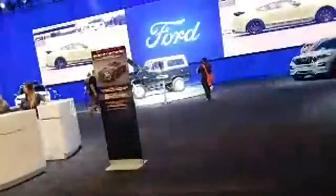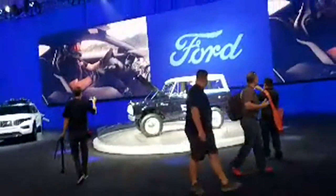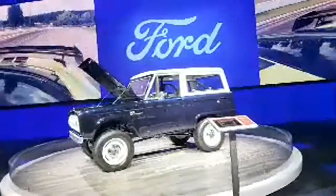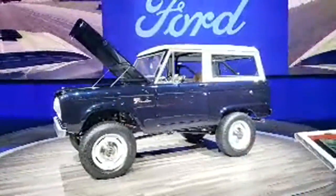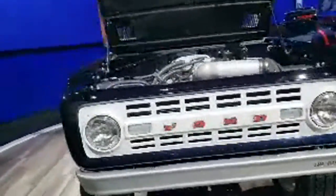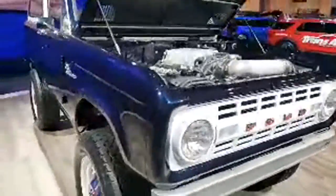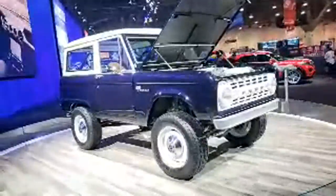Here's another Bronco in the Ford Performance booth — it's immaculate and quite well done. It has an early grille on it with what looks like a supercharger up top. That is nice. Let's keep going — there's another Ford GT here.